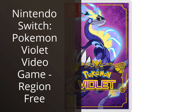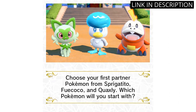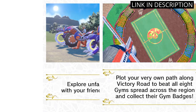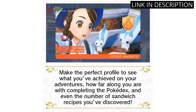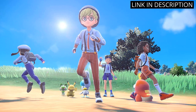I recently purchased the Nintendo Switch Pokemon Violet video game and have been absolutely thrilled with it. As a huge fan of both Nintendo and Pokemon, this game delivers on all fronts. The graphics are stunning, the gameplay is smooth and immersive, and the storyline is engaging. I appreciate that it's region-free, so I can play it on any Switch console around the world. Overall, I highly recommend this game to any fan of Nintendo or Pokemon — it's definitely a must-have addition to any Switch library.